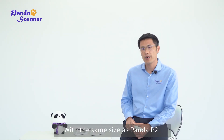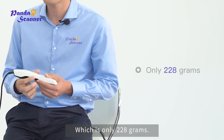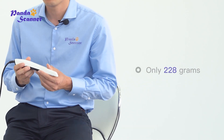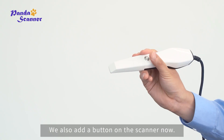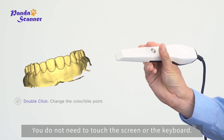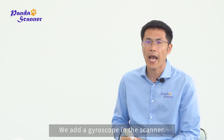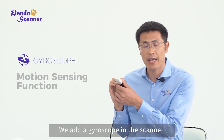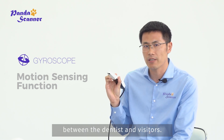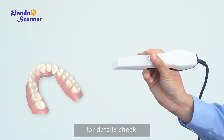With the same size as Panda P2, the Panda P3 is much lighter, at only 228 grams. From the feedback of the market, we also added a button on the scanner, which makes scanning much easier — you do not need to touch the screen or the keyboard. Besides that, we added a gyroscope in the scanner, which is very useful for communication between the dentist and patients. You can use it to rotate the digital impression model for detail checks.